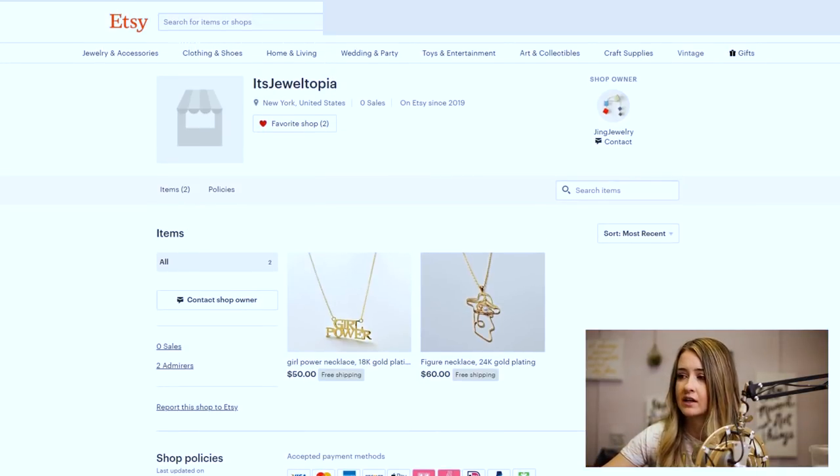We'll talk about the good first. She's got a good name — it's Jeweltopia, it's cute. Her shop owner name applies to what she's doing: Jing Jewelry. She's a jewelry designer and her name is Jing — that's great. She's also offering free shipping. She's got a few good things going on.